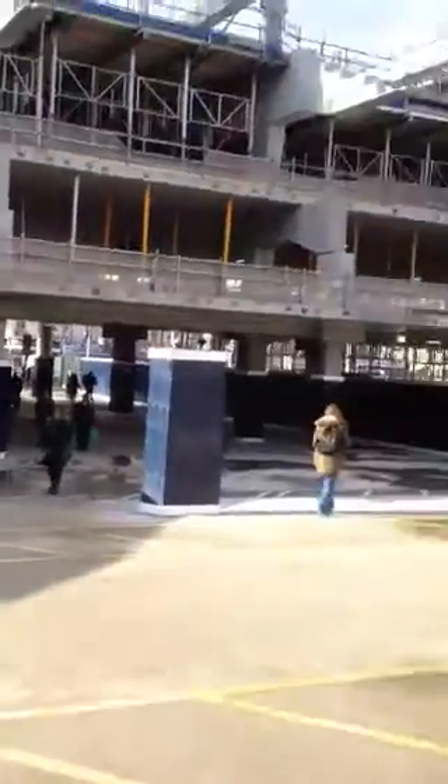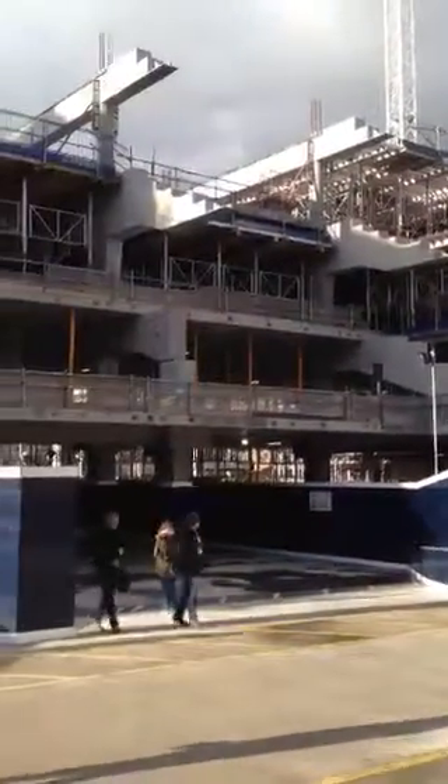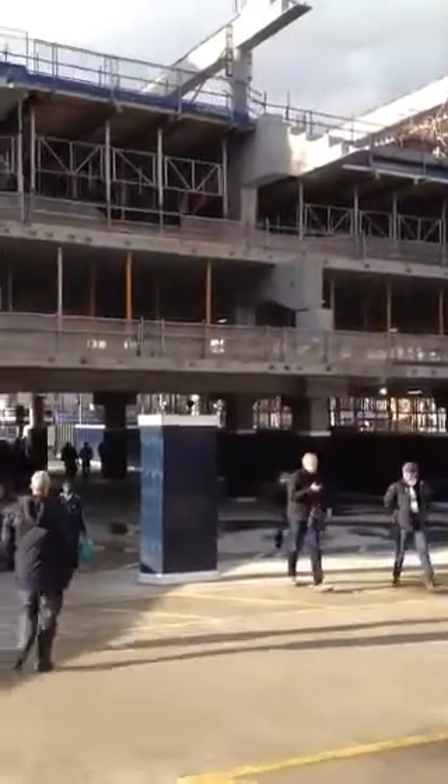Back again, and here we have some more images of the stadium. We're now looking through the West Stand through to the main High Road.